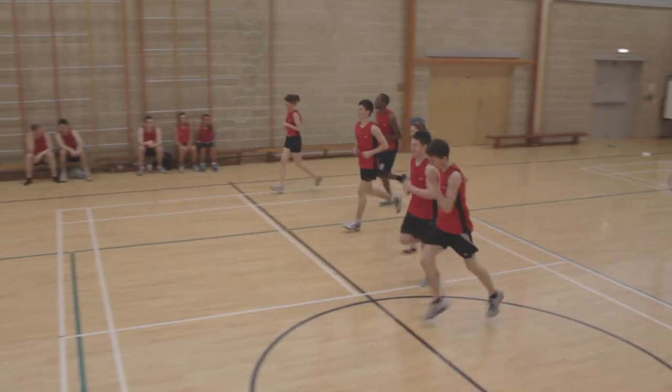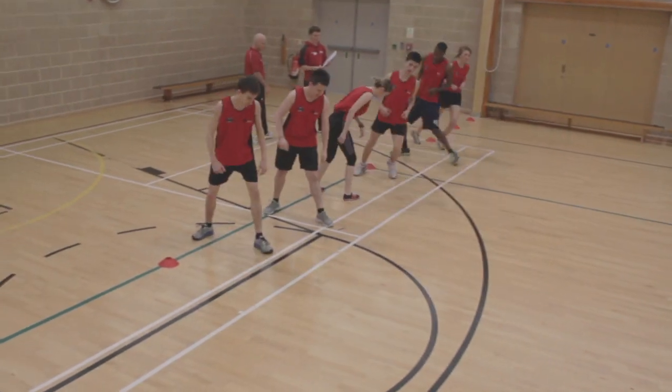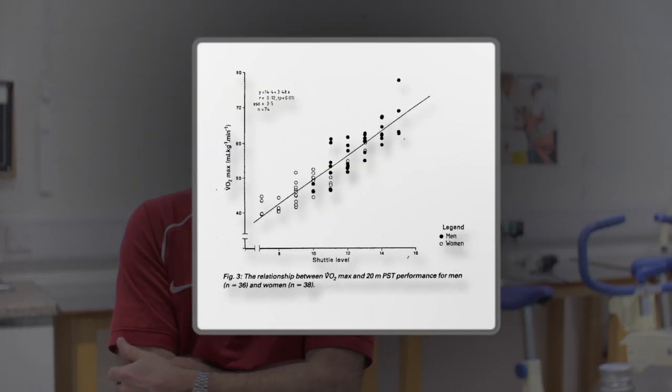From many scientific studies that have taken place over many years, we know that there is a really strong relationship between a person's performance in many physical sports and that ability to transport oxygen from the air they breathe in down into the muscles — and that's why maximum oxygen uptake is so important.